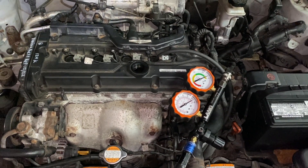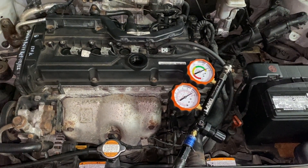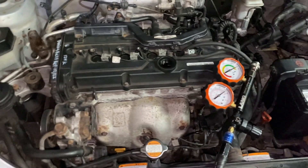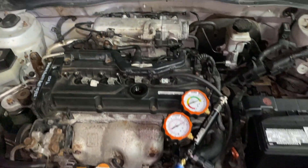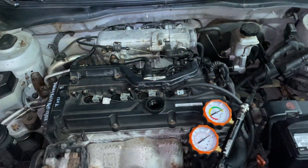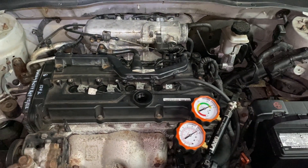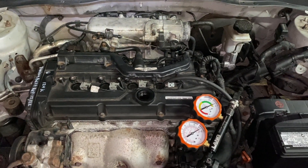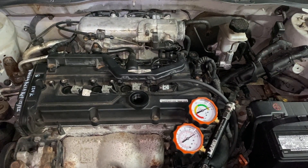The logical thing the owners did was replace the plugs, then the coils. They checked the fuel injector, made sure it was working with the noid light, making sure it was blinking — they did all of that and it was still misfiring on number four.